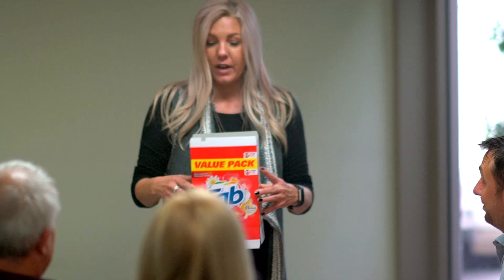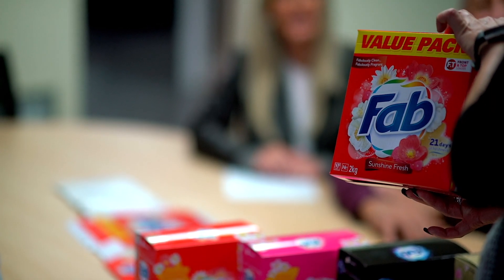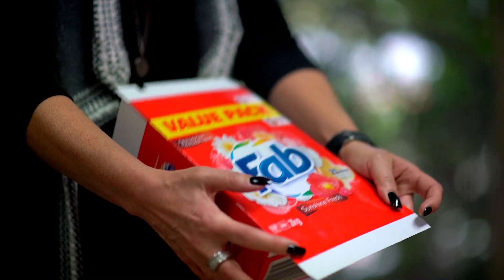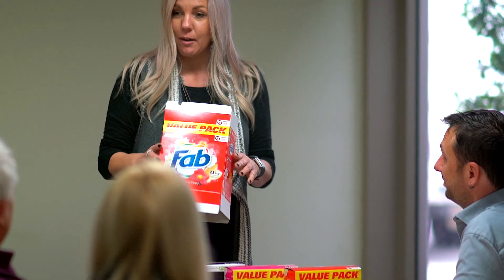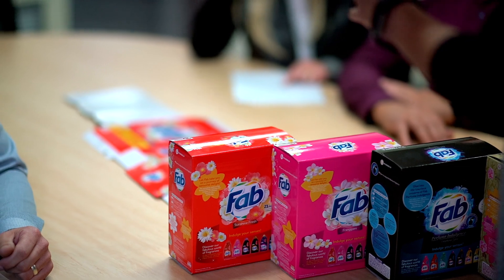Great design starts with a solid foundation. There are lots of considerations in designing a box: what product does it need to hold, is the carton going to be subjected to different environmental conditions, and how can the carton be designed to best run efficiently for a production filling line?